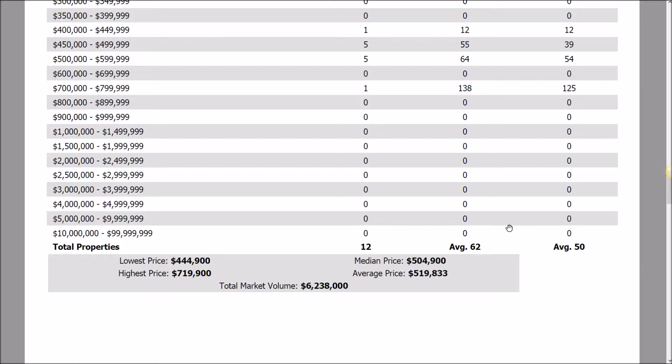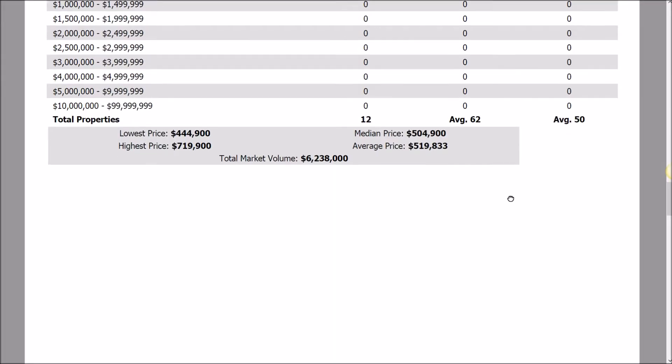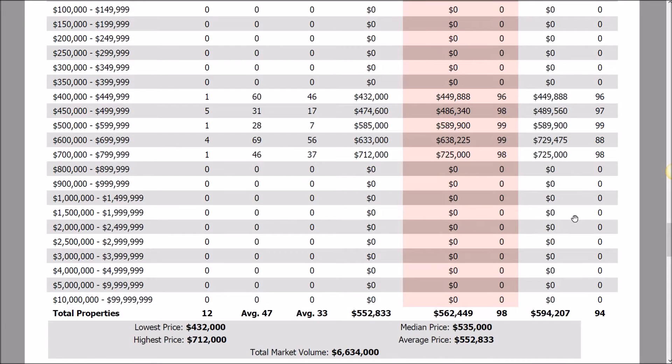Each home is a little different, but if we base it on market averages — and you want to be better than average, that's the goal — essentially 50 days, or about a month and a half. For sold properties, what we're seeing here is 12 sales last month, taking on average 33 days to get an offer, so about a month, and 47 days to fully go under agreement and clear inspections.